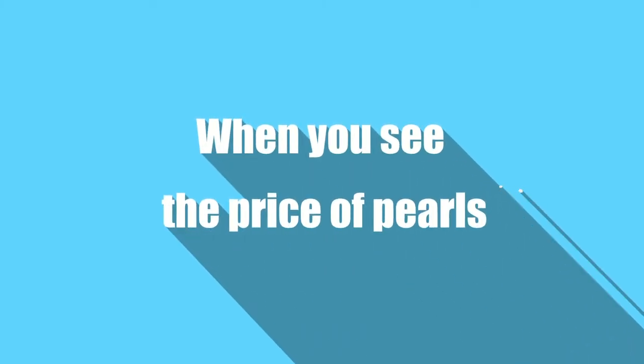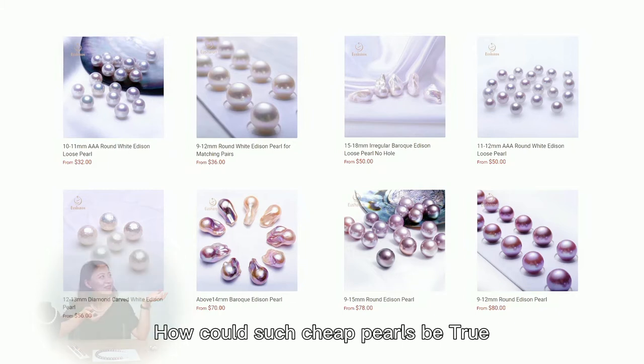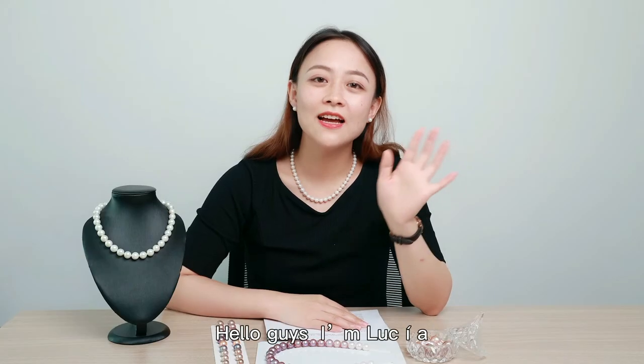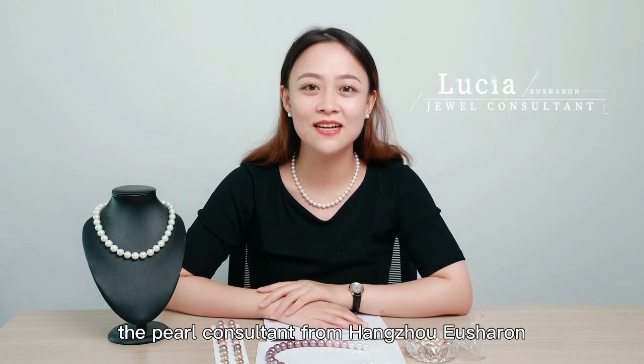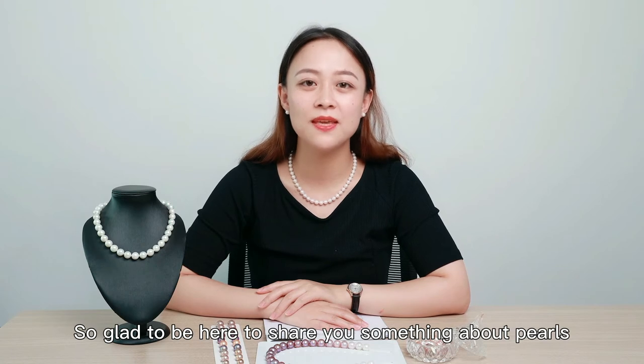When you see the price of pearls, how could such cheap pearls be true? Why are cultured pearls so expensive? Hello guys, I'm Lucia, the pearl consultant from Hangzhou and Sharon. So glad to be here to show you something about pearls.